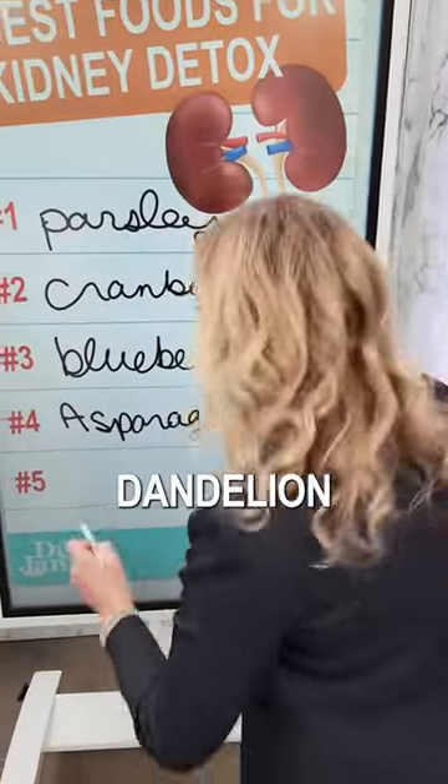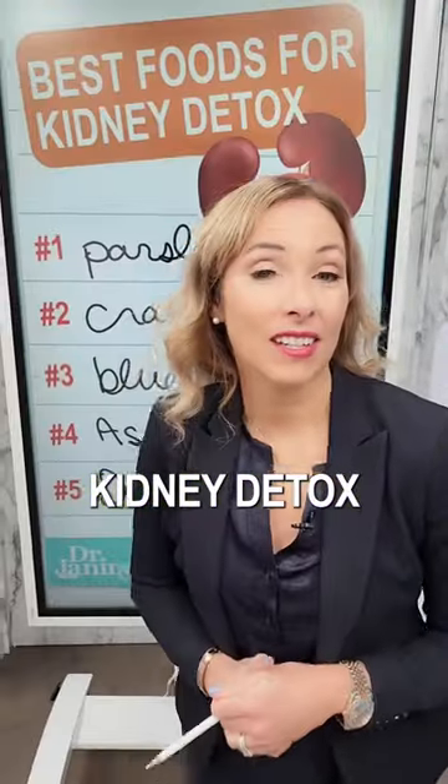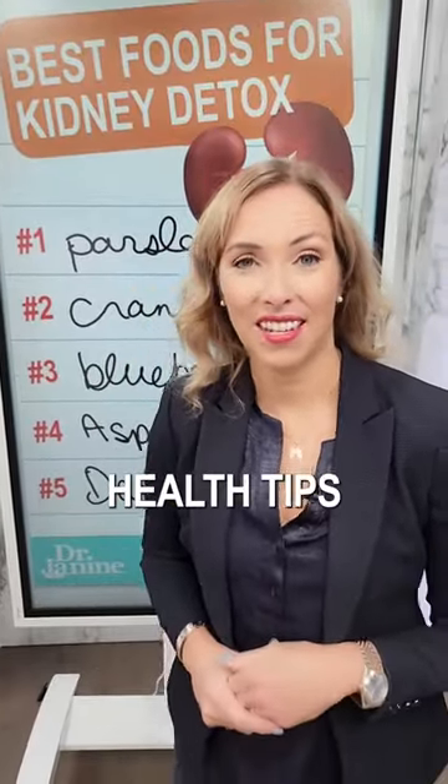And number five is dandelion greens. Dandelion greens are great for that kidney detox. Follow for more natural health tips.